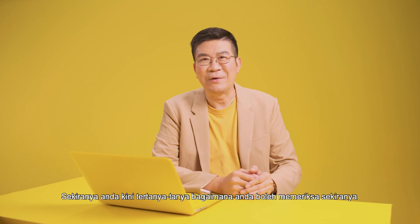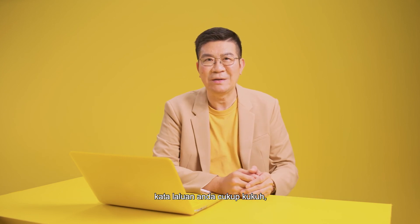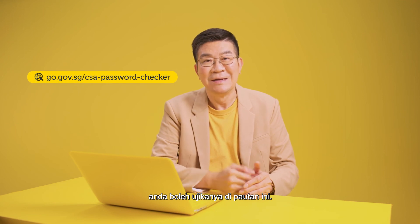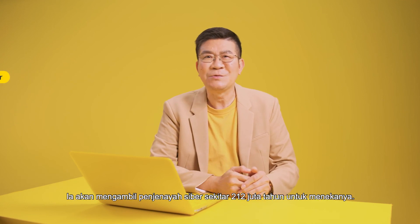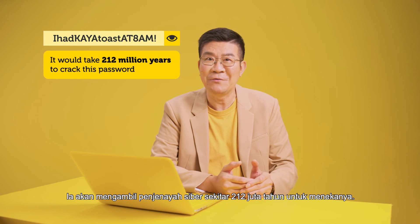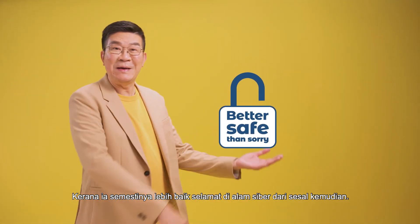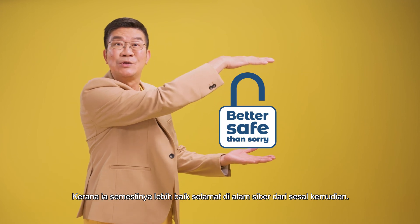Now, in case you are wondering how you can check if your password is strong enough, you can test it right here at this URL. Take my password for example — this will take cyber criminals about 212 million years to crack. So be sure to use strong passwords and enable 2FA, because it's always better to be cyber safe than sorry.